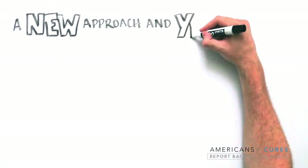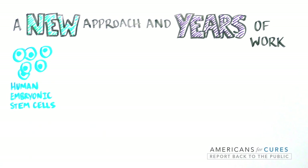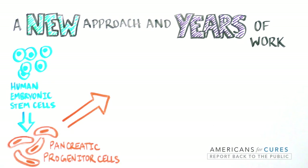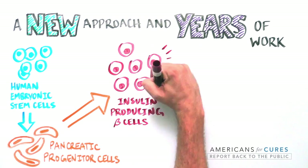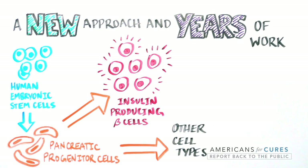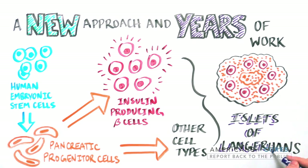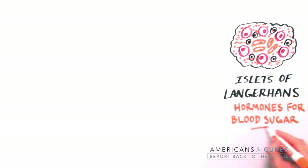After many years of work, Viacite's scientific team, along with academic groups, figured out and perfected a recipe to turn human embryonic stem cells into pancreatic progenitor cells that are capable of maturing into fully functional, insulin-producing beta cells, as well as other cells that together make up the islets of Langerhans. The islets of Langerhans are clusters of cells in the pancreas that produce the hormones responsible for regulating blood sugar.